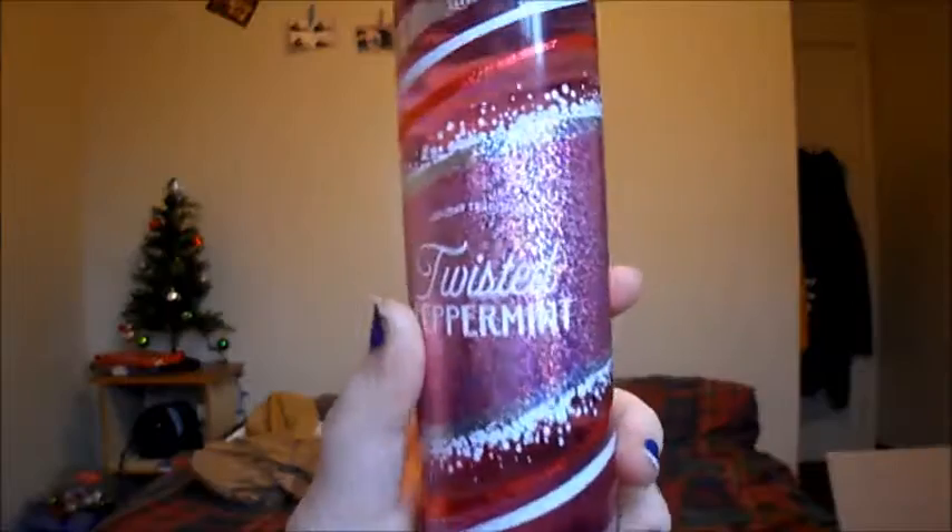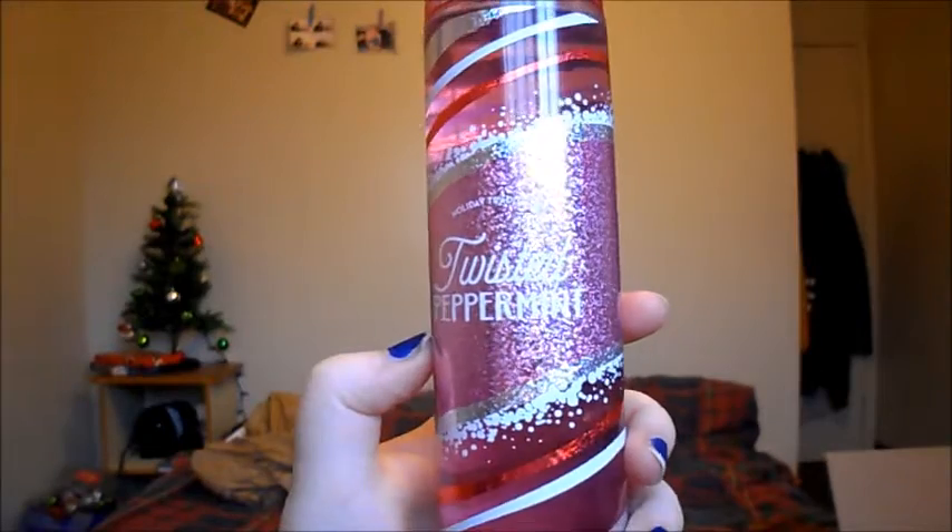My last item was the Twisted Peppermint Body Spray Fine Fragrance Mist. This one is also in a pretty bottle, and it smells so good as well. Oh my gosh, I love this one. So that was my haul. Sorry it was kind of short, but I love all these scents and I'm so glad I got them.